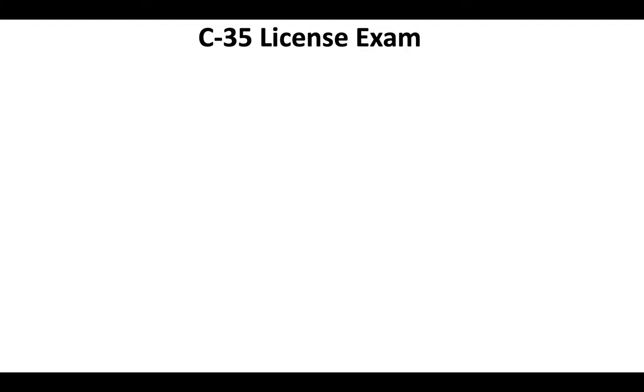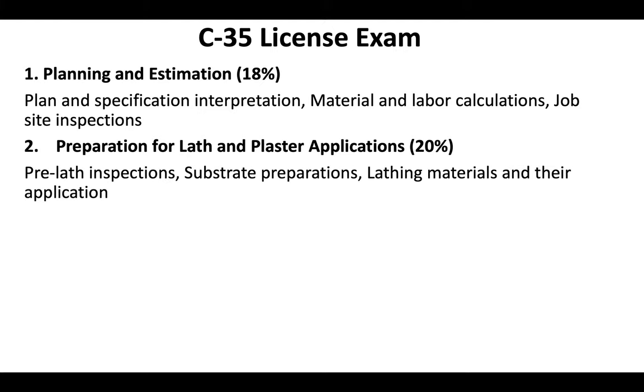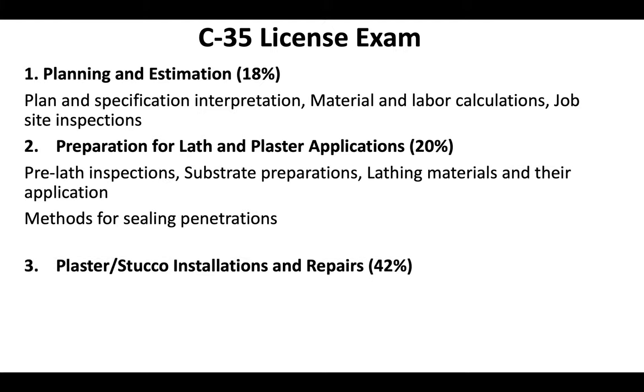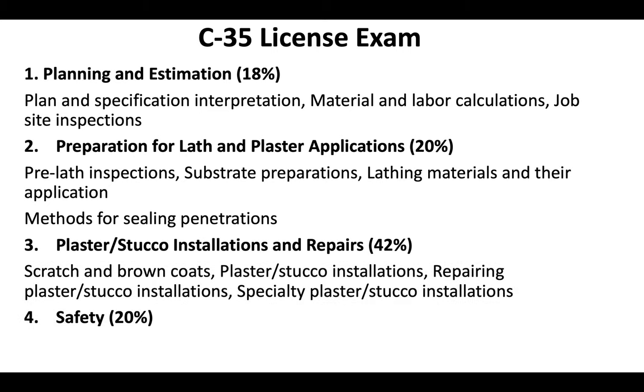The C35 license exam is going to be 18% planning and estimation, 20% preparation for lathe and plaster applications, 42% plaster and stucco installations and repairs, and 20% safety.